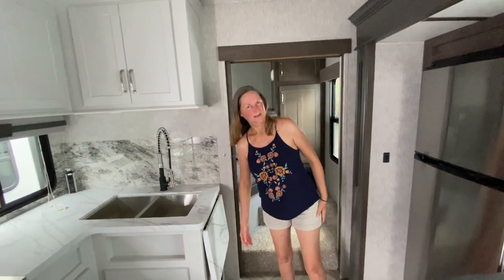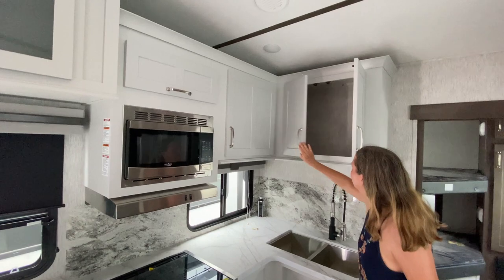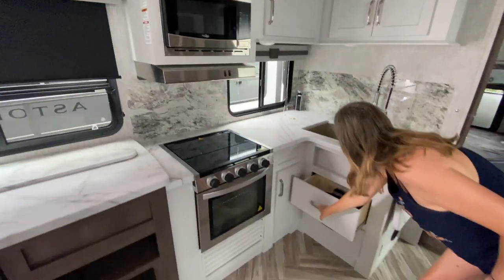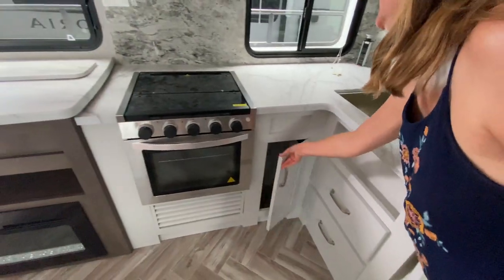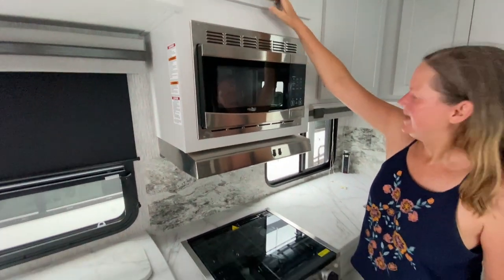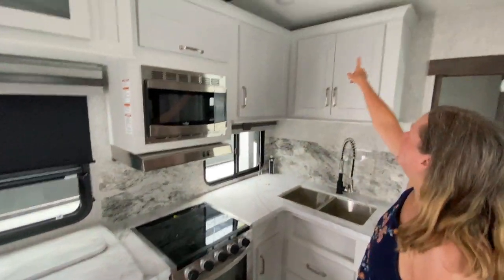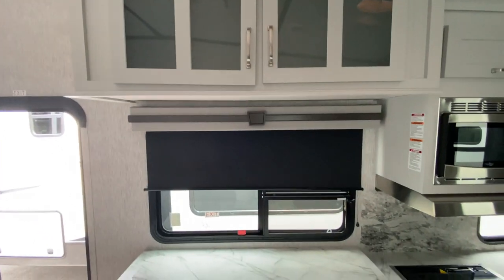Over here there's a double-basin sink — love the double basins — and there's extra countertop space which is great for meal prep. There are storage cabinets overhead on both sides, storage drawers down below, and more storage here. There's a microwave with a little storage above it, and a three-burner stove with an oven.